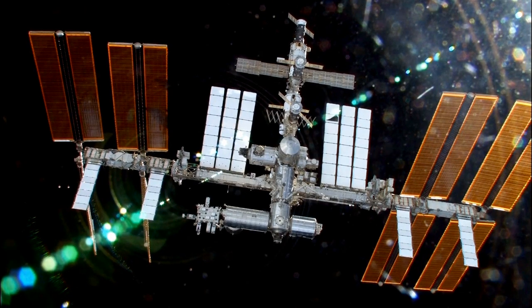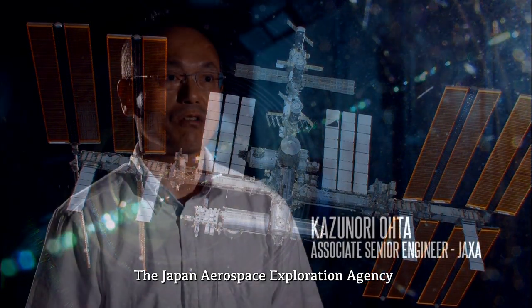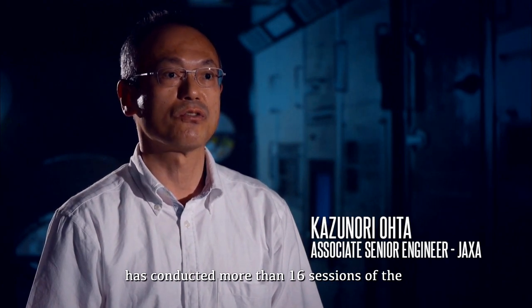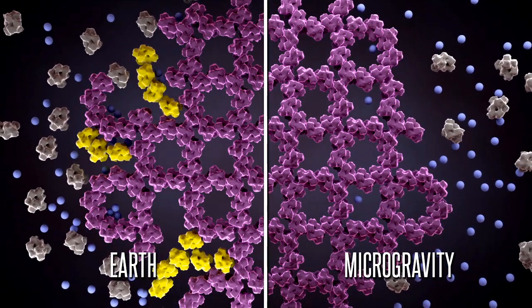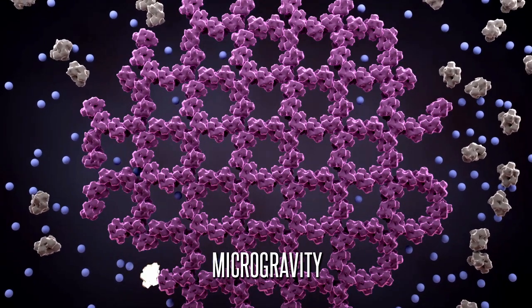Luckily, we have one of those with the International Space Station. Since 2003, the Japan Aerospace Exploration Agency has conducted more than 16 sessions of protein crystal growth experiments on board the International Space Station. In microgravity, the crystals grow much more slowly, but the molecules have more time to get perfectly arranged on the surface of the crystal, and that gives us much better data.